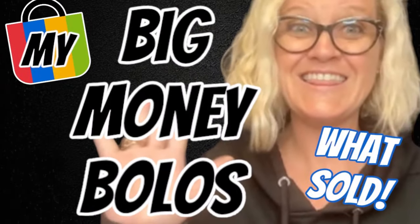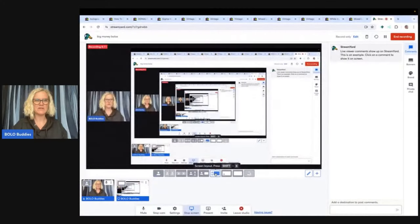Hey Bolo Buddies, thanks for watching. In this video we are going to talk about my big money bolos that I sold on eBay. I'm going to tell you where I got each item, what I paid for it, and what it sold for.